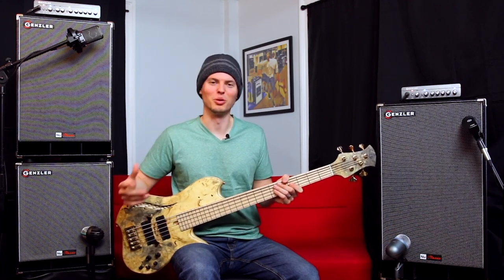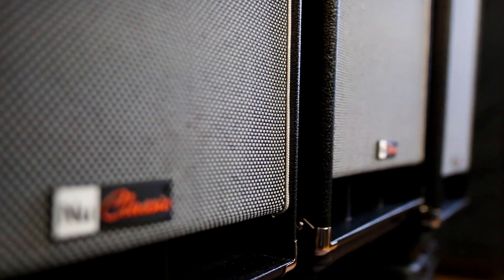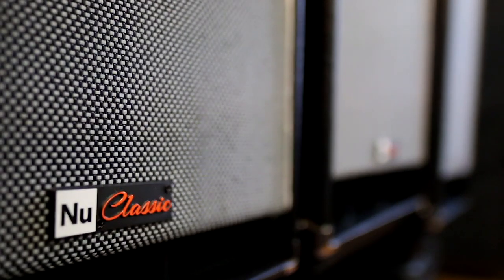They offer the phenomenal sound, lightweight construction, performance, quality, and value that Gensler is known for, and now as the most affordable gateway product to the Gensler brand of bass cabs and amps.